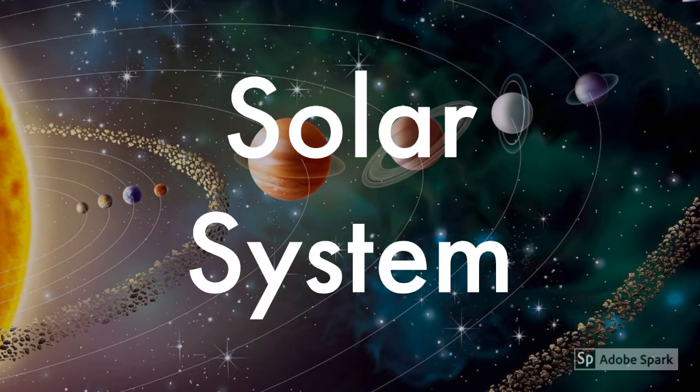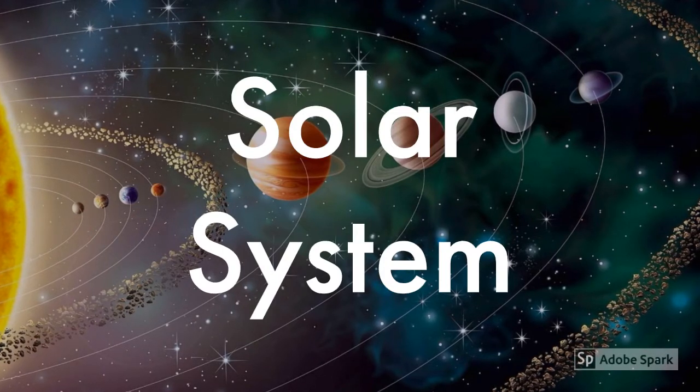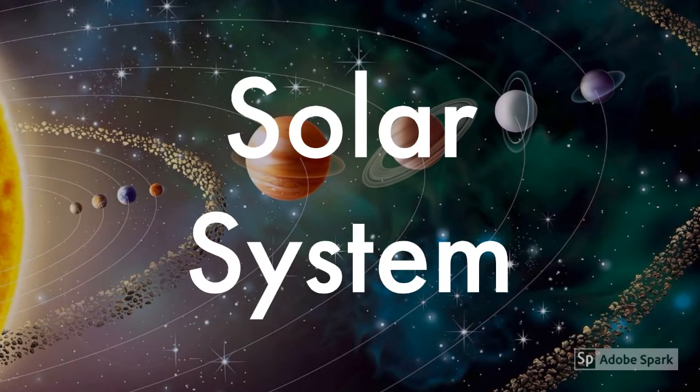Hey friends, I am Manjuri and you are welcome back to my channel Manjuri Shukwa. So today, we are going to learn about the Solar System. Let's go!